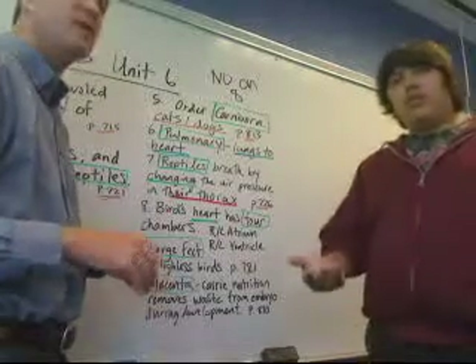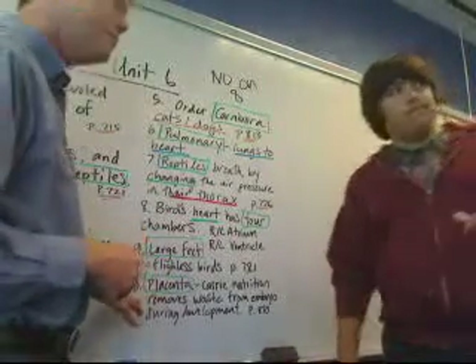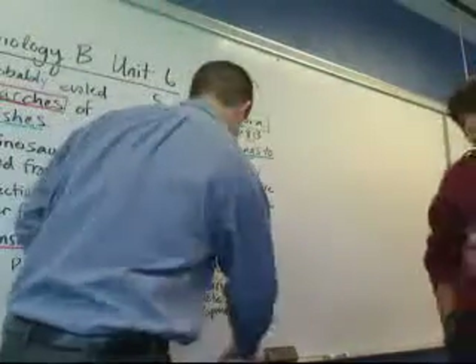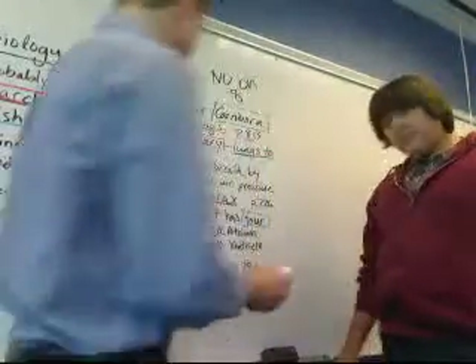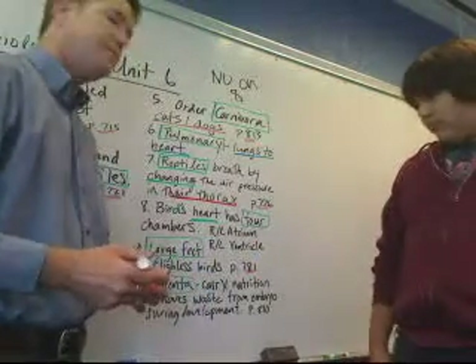Like the emu and the ostrich — or penguin. Penguins have fairly large feet. And the placenta — you'll remember that the placenta carries nutrition and removes wastes from the embryo during development. That's on page 810.